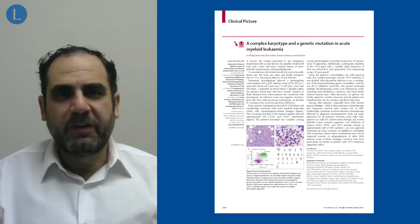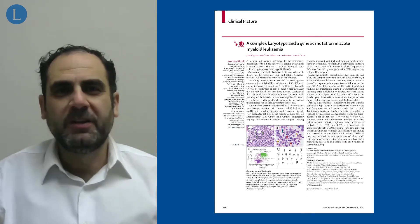There has been an increasing number of agents that are currently being used and have been approved in several countries for management. In our patient, we decided to go with azacitidine and venetoclax combination.